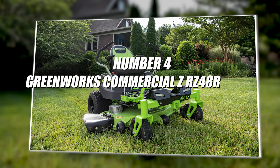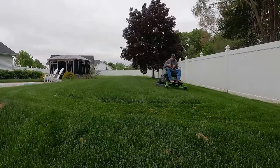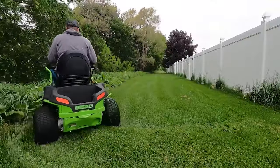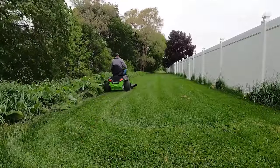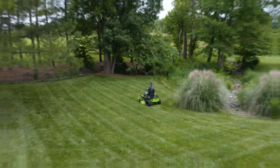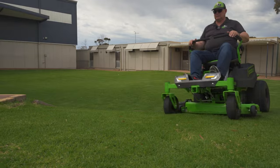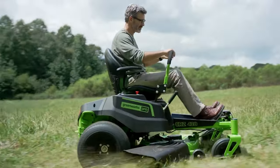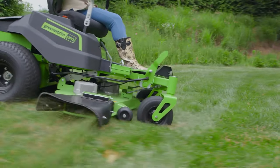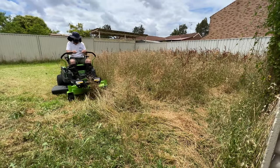Number four: Greenworks Commercial RZ48R. Many homeowners believe the Greenworks RZ48R could be a quality zero turn electric mower for their homes, as specific features and functionalities are perfectly suited for residential use. The warranty on this mower is a bit different: it has a two year 500-hour warranty on the electronics and motors, a four year 500-hour warranty on the frame and build, and an eight year 500-hour warranty on the deck and battery — overall a pretty good warranty compared to competitors.